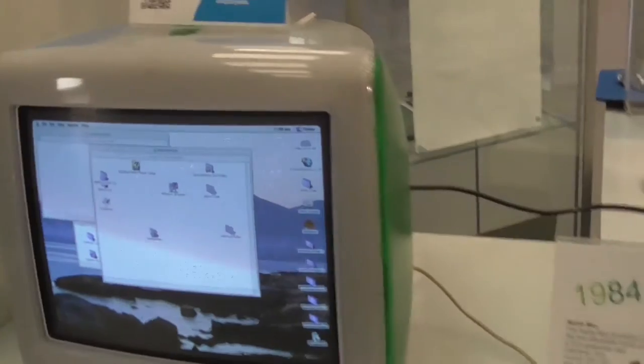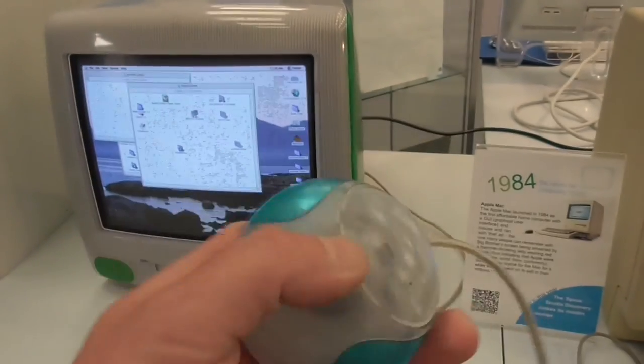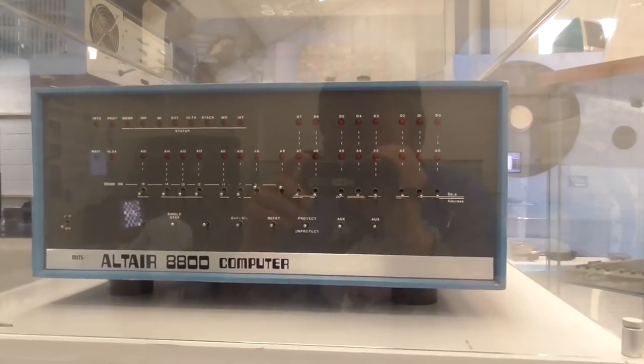And this is the iMac — I nearly bought one of these back in the day. This is a G3 or G4 I believe — no floppy drive, Apple got rid of it. Said they're mad. That's a hockey puck mouse. Apple keyboard. They said Apple you're mad getting rid of the floppy drive. It's got the colored backs — you remember them.